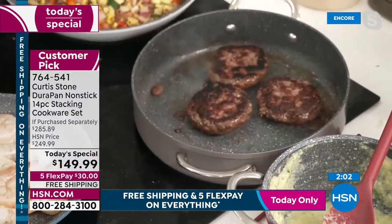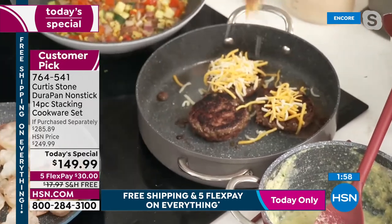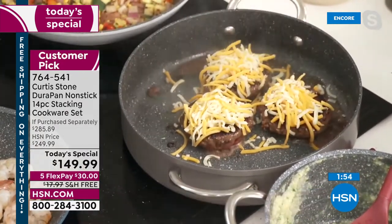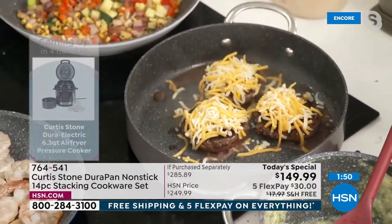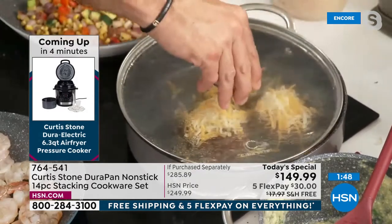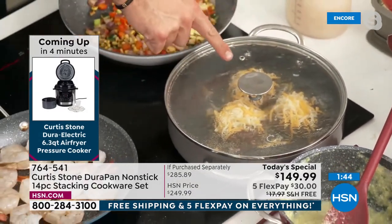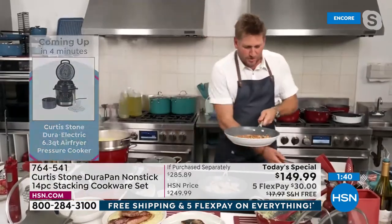For cheeseburgers, you want to add cheese and cover with a lid so the cheese melts. Chef grabs the right lid and drops it on — the reason you want to cover is to melt the cheese beautifully. Meanwhile, the succotash looks beautiful too — you can add cream, white wine, or serve it naked with just the flavor of the vegetables.